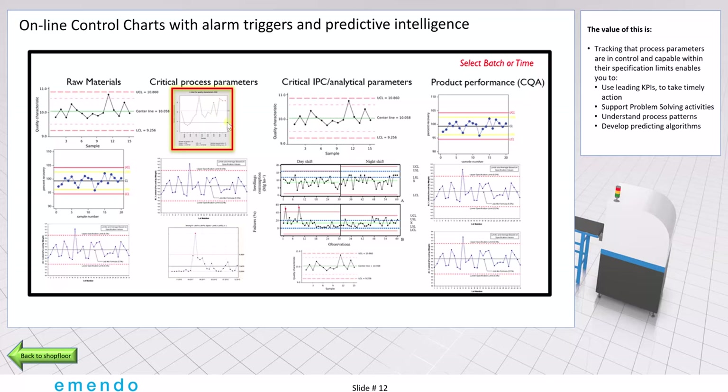In the future, this type of screen will replace all the reports that we normally get in the way we work today. Our belief is that reports will die — the machines will automatically tell you when there's something wrong.